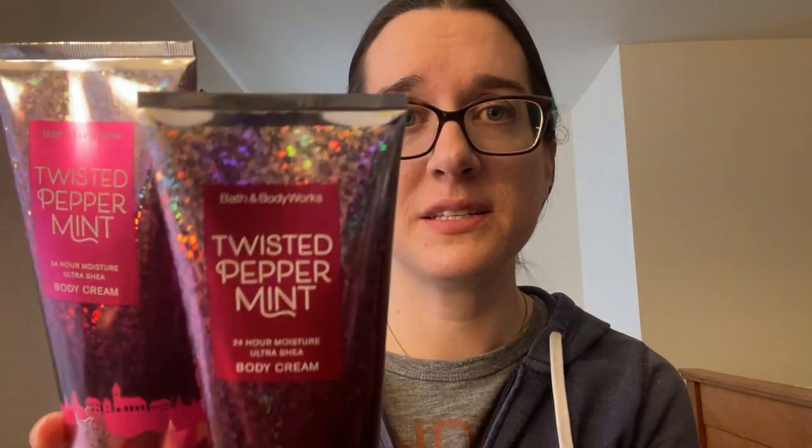I got two of the Twisted Peppermint in the Holiday Traditions packaging. The packaging is fun — not my absolute favorite, but I love the Twisted Peppermint scent. It's the one I get every year; I think it's my favorite of all Bath and Body Works scents for body care. The notes are cool peppermint, sugared snow, vanilla buttercream, and fresh balsam. I just love the peppermint — it's refreshing to use. So I got two of the body creams.